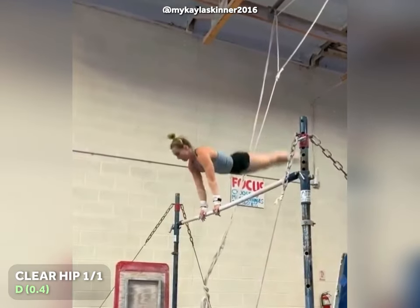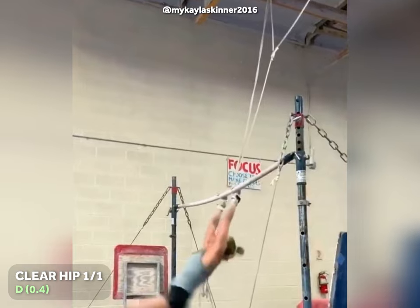At number 10, we have a clear hip circle with a full turn on the uneven bars, rated D.